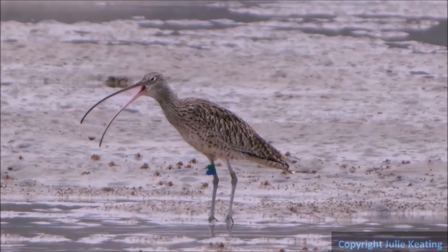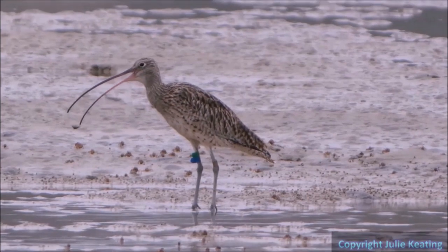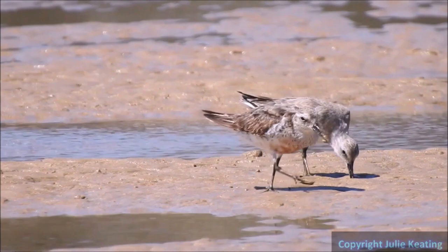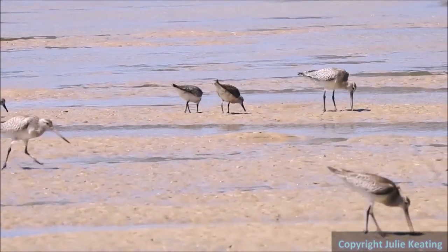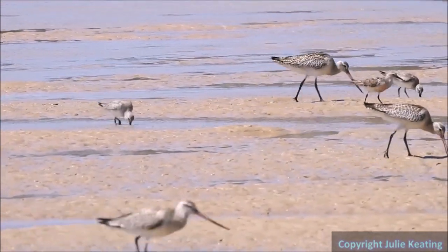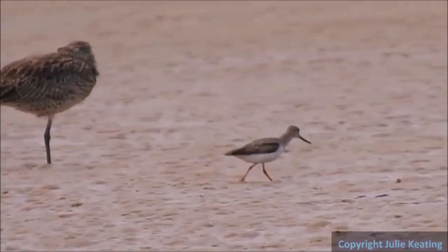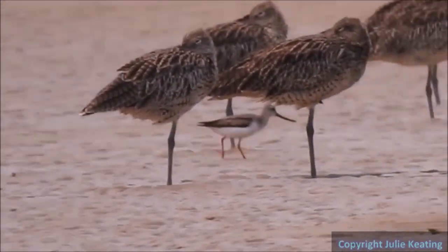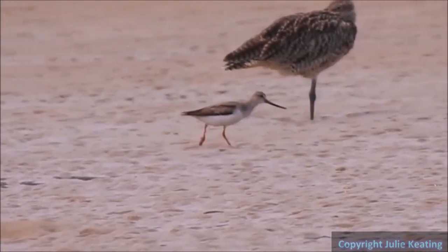The area hosts two bird species on the EPBC Act list: the Eastern Curlew and Red Knot. And three listed in the New South Wales Biodiversity Conservation Act of 2016: the Terek Sandpiper, Pied Oystercatcher, and Little Tern.